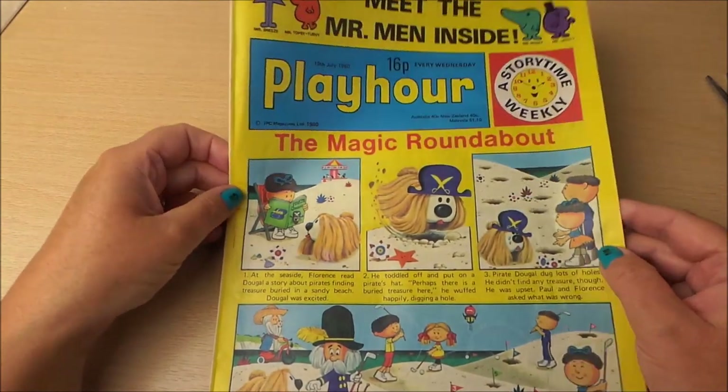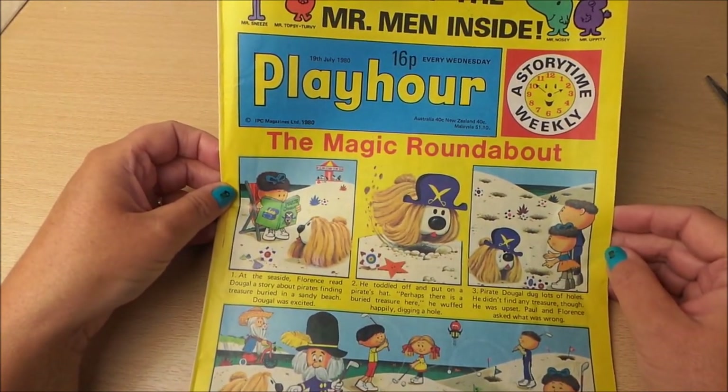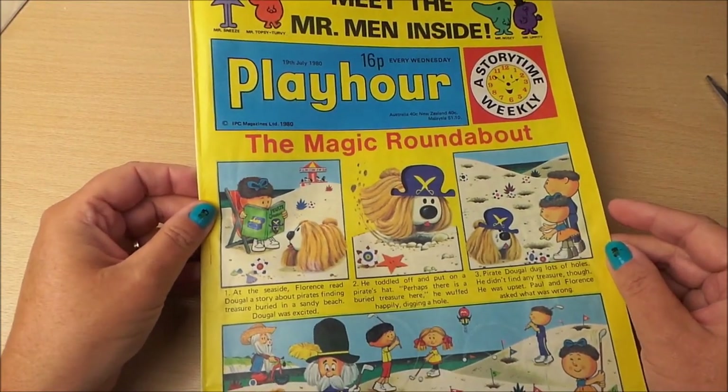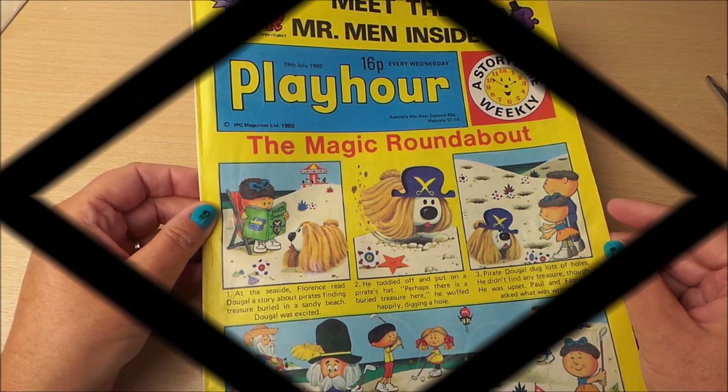How fantastic is that! Play Hour from the 19th of July 1980, every Wednesday, 16p. I hope you liked this trip down memory lane. Do like this video, please subscribe, take care, and I'll see you again real soon. Bye for now!